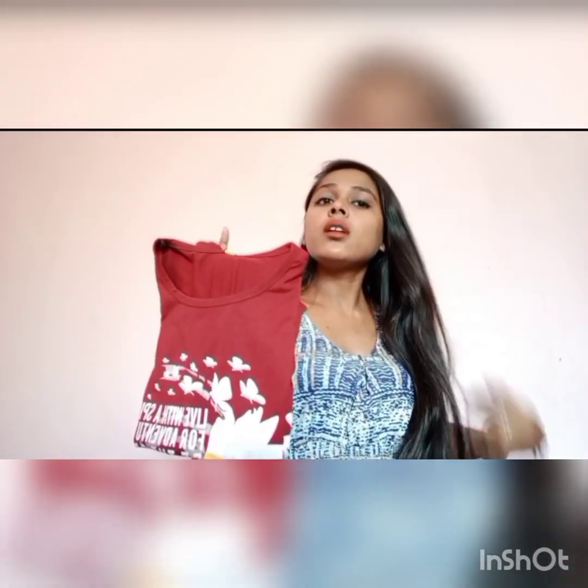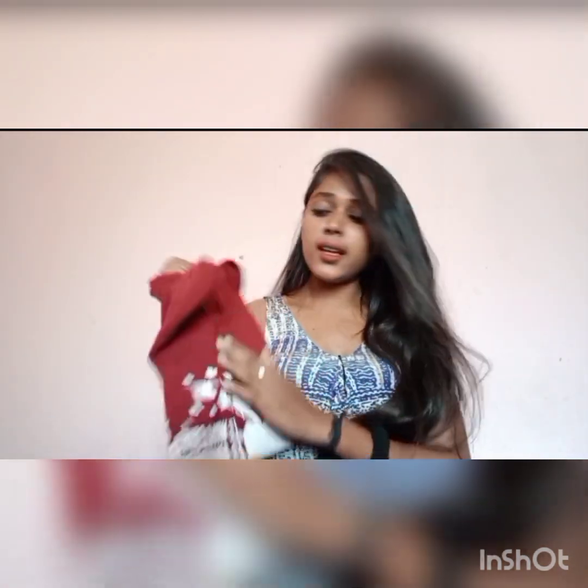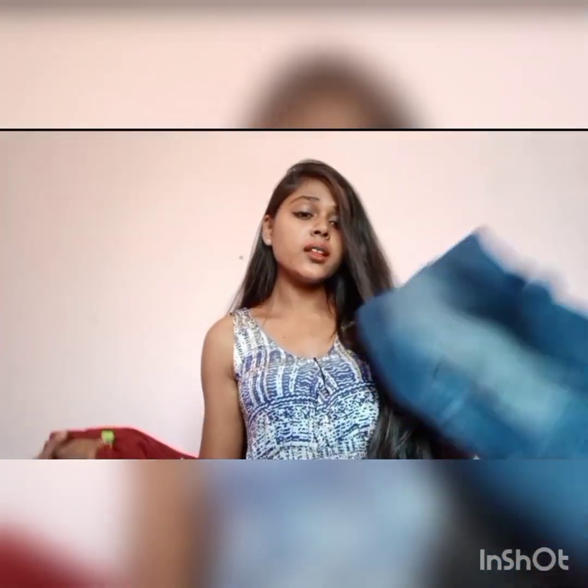My second outfit is a maroon t-shirt. I really like maroon color. It is in the affordable range — only 99 rupees. I have worn it with straight jeans and I have also carried heels in this outfit. Whatever you like, you can carry.